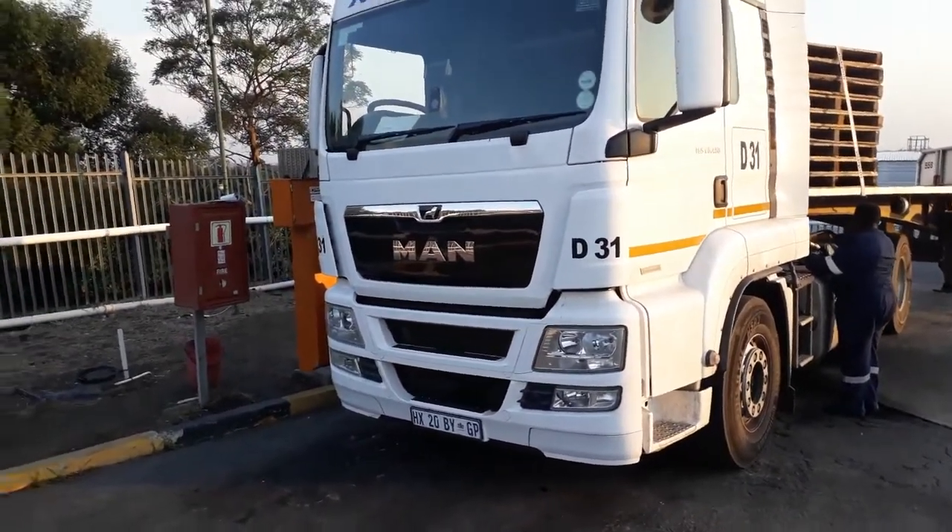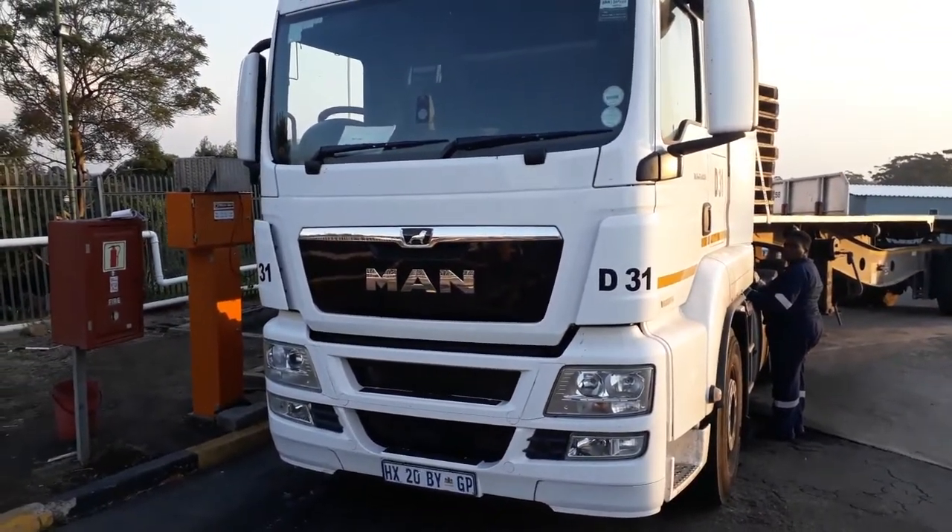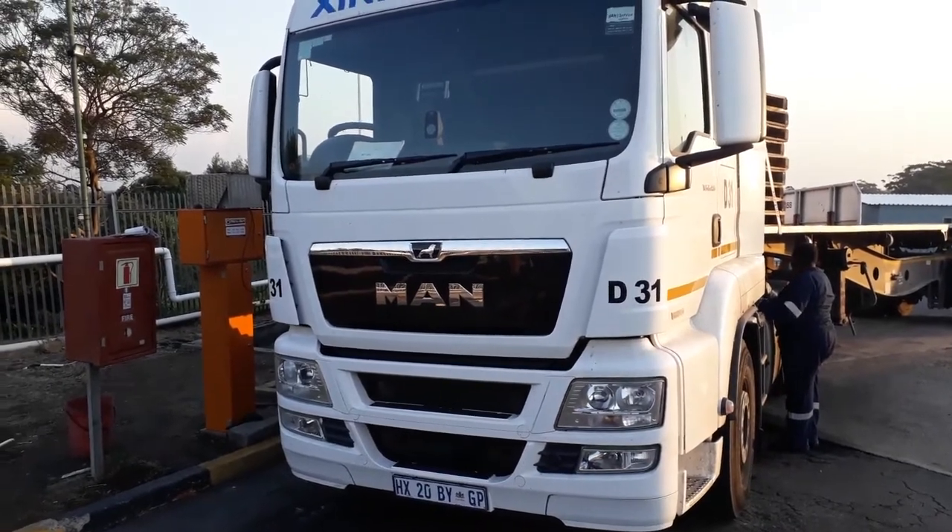Currently we have four vehicles on test: an MAN, a Volvo, a Scania, and also a Mercedes Benz Actros.